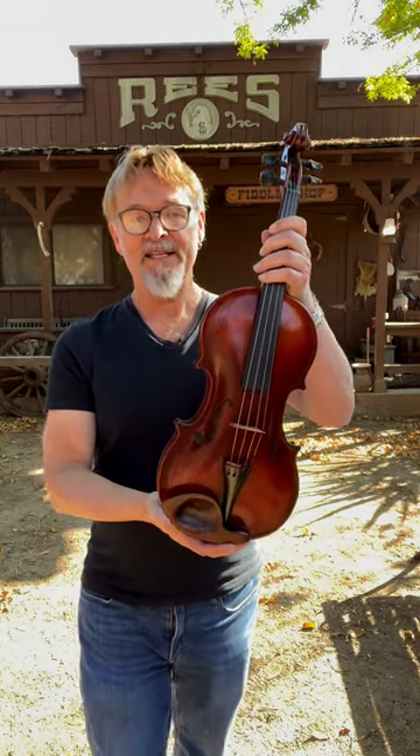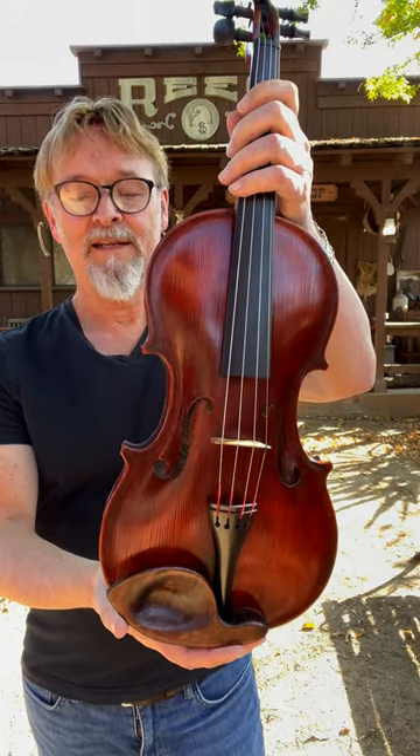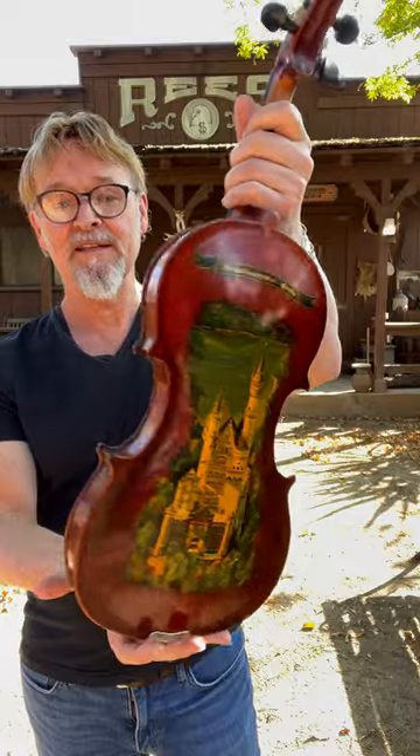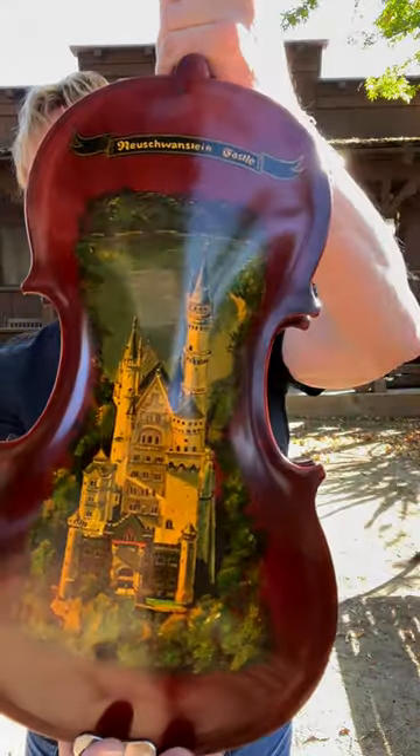Welcome back to the Reese Fiddle Shop. Today I'm here with instrument number 65 that my dad carved in 1994. What makes this violin so special is he painted the Neuschwanstein Castle — if I'm pronouncing that correctly — on the back.